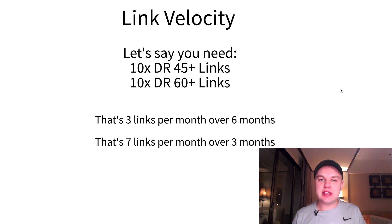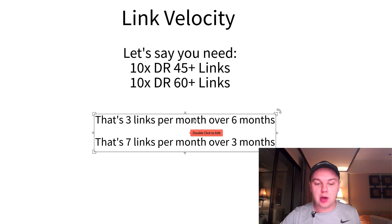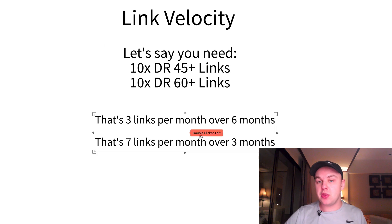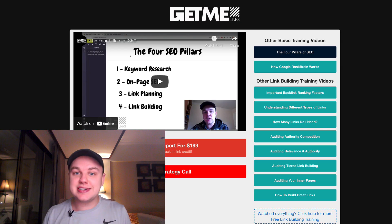By doing this analysis, not only do you know exactly how many links and what type of links you need to build, but you can also work out a link velocity — how many links you need to build today, tomorrow, and over the next several months. For example, if you want to close the link gap in six months and need to build 20 links, that's about three links per month. Or seven links per month if you want it done in three months. All the auditing files you need to do this are completely free and available in the link below.